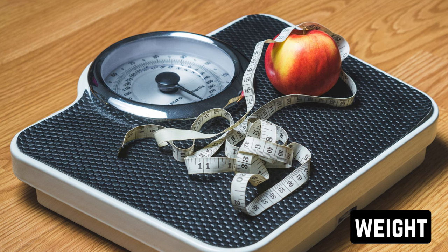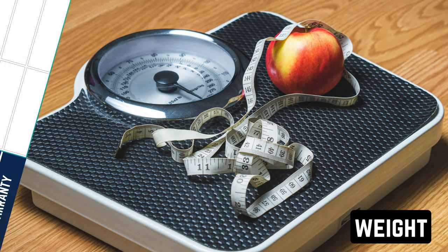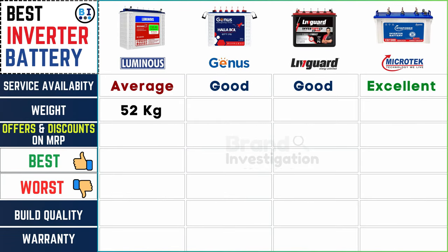Consider the weight of each battery for ease of handling and installation. Luminous inverter battery weighs 52 kg, Genius inverter battery weighs 62 kg, Liveguard inverter battery weighs 59 kg, and Microtech inverter battery weighs 51 kg.